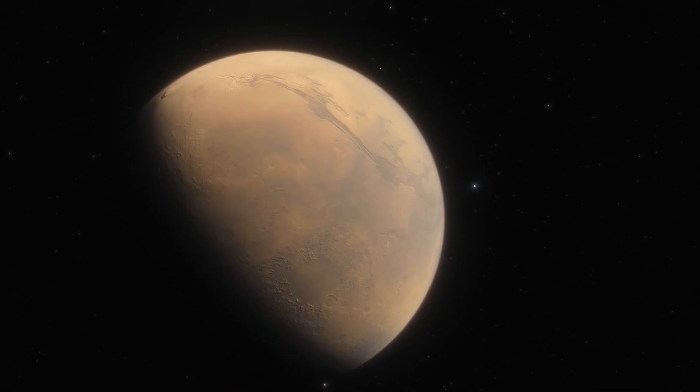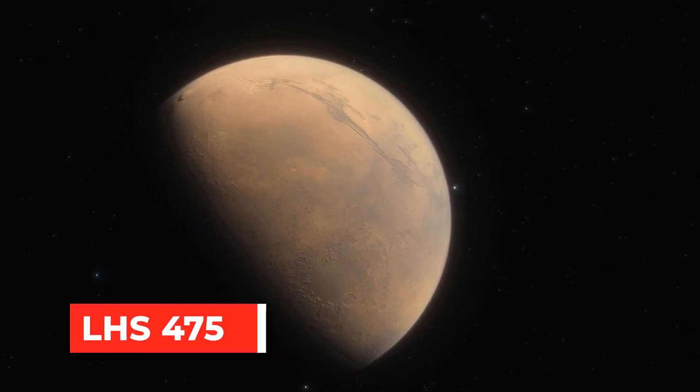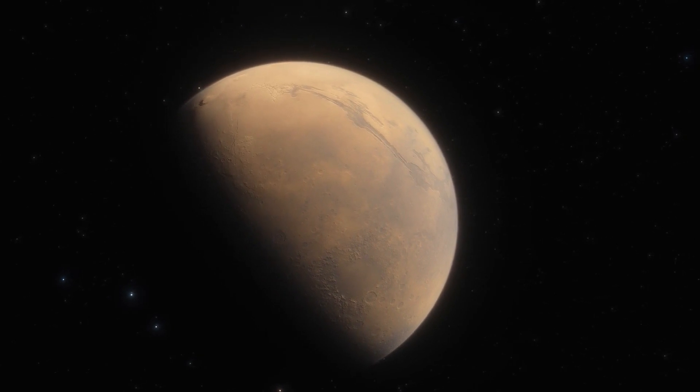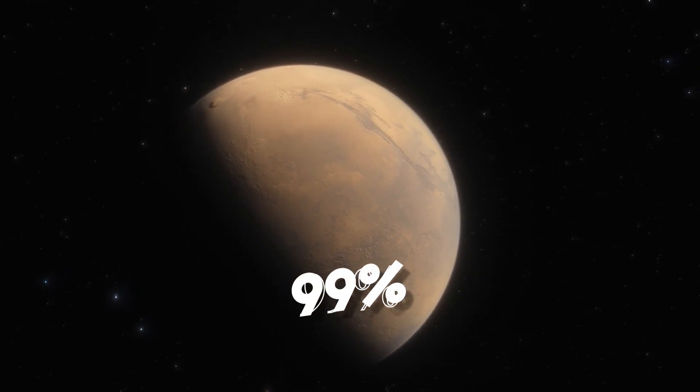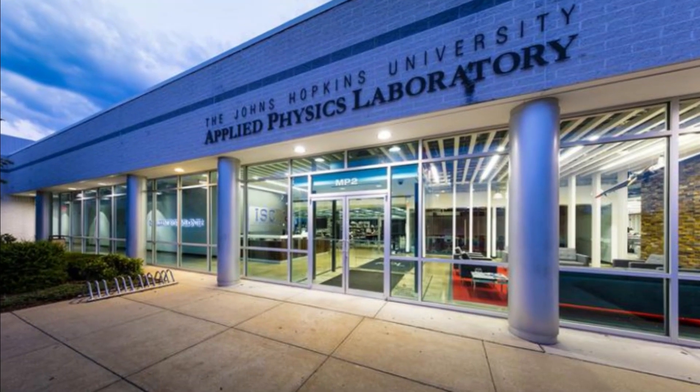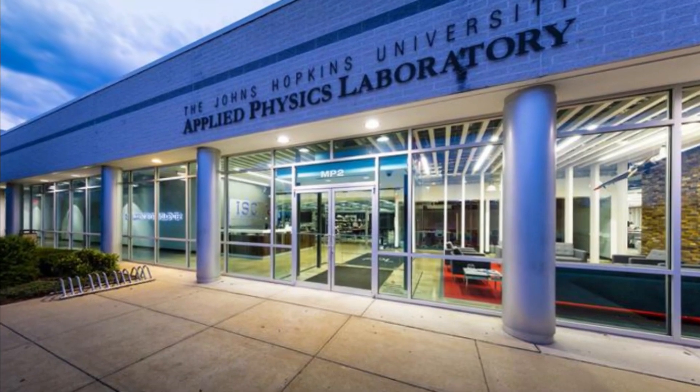The planet, which is officially called LHS 475b, is almost exactly the same size as Earth, clocking in at 99% of Earth's diameter. Kevin Stevenson and Jacob Lustig Yeager are in charge of the study team, and both of them work at the Johns Hopkins University Applied Physics Laboratory in Laurel, Maryland.